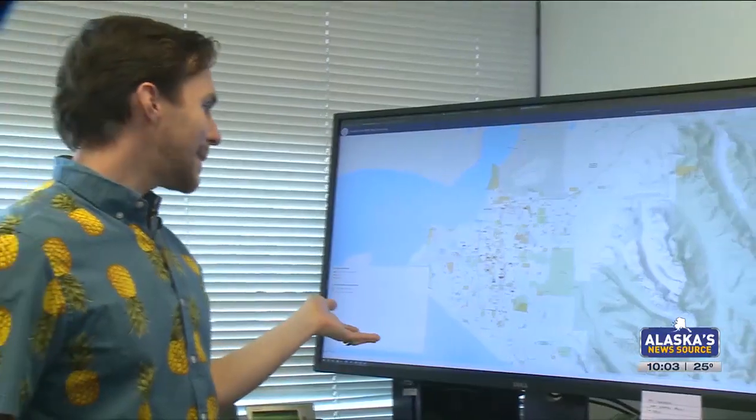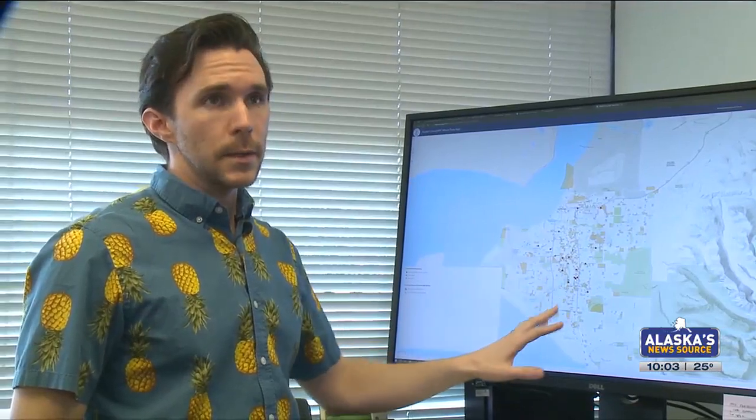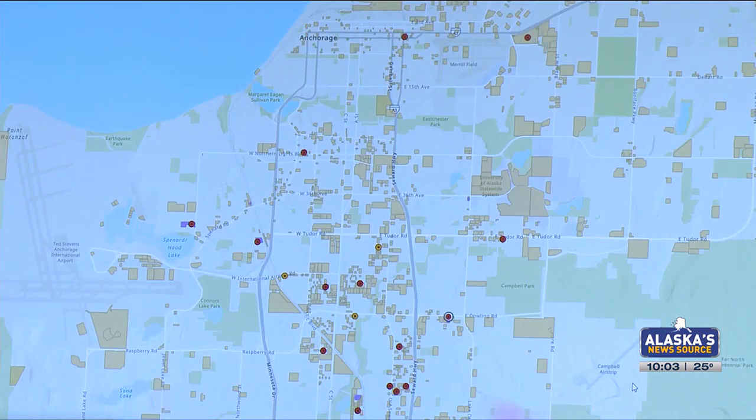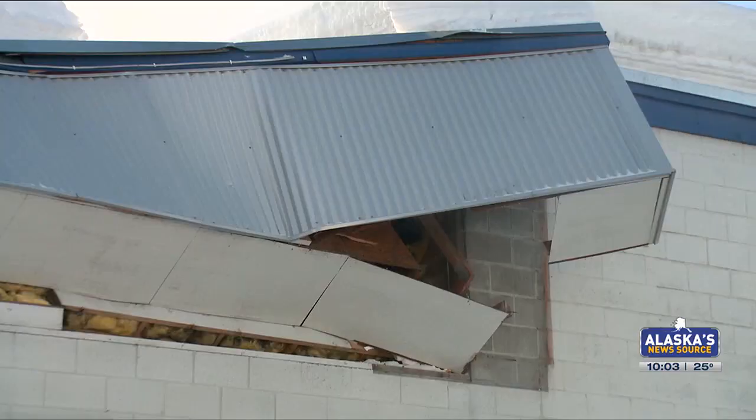The city released a public-facing GIS map showing specific commercial building locations with possible wood truss frame construction. That style of construction has been connected with roof collapses.